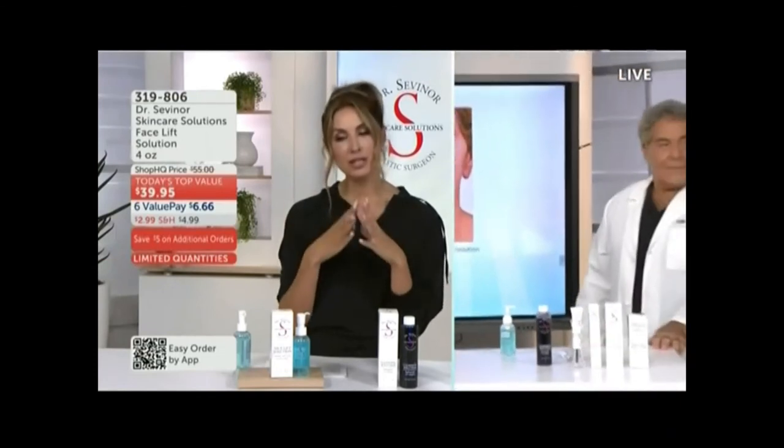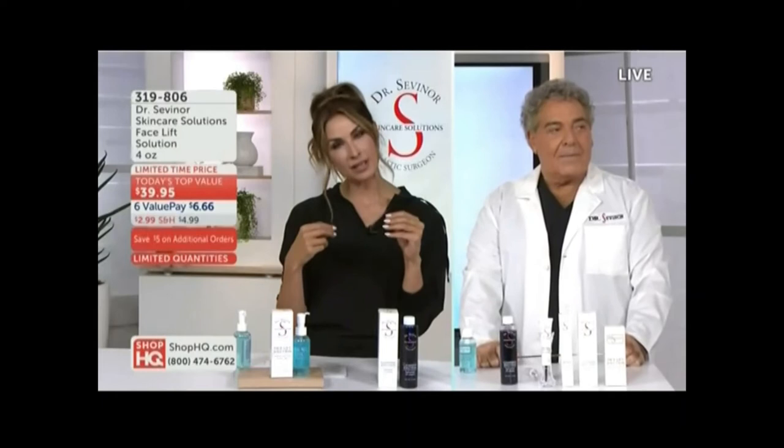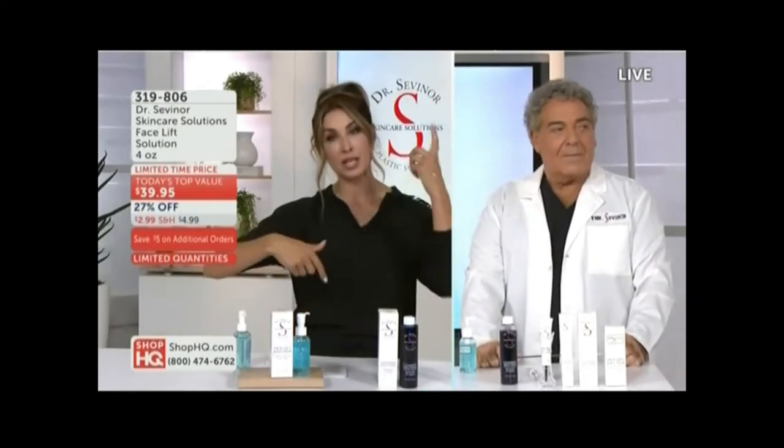And if you don't mind, Doctor, will you just explain one more time? I want to talk about not only the fine lines and the wrinkles, but the overall skin texture. Is that because as we age, our bodies stop shedding our skin naturally?